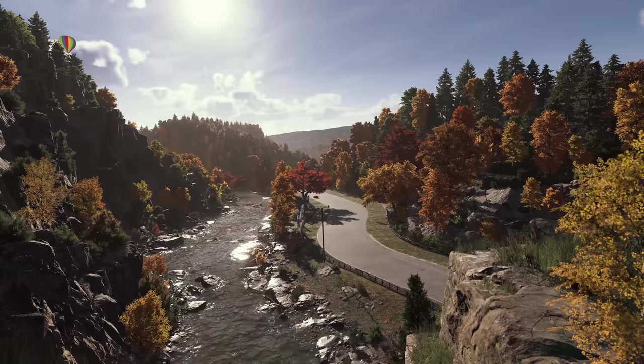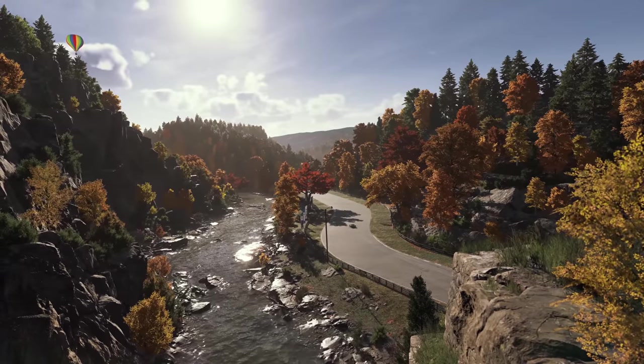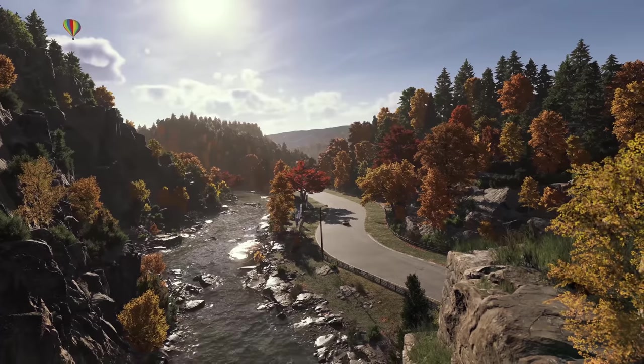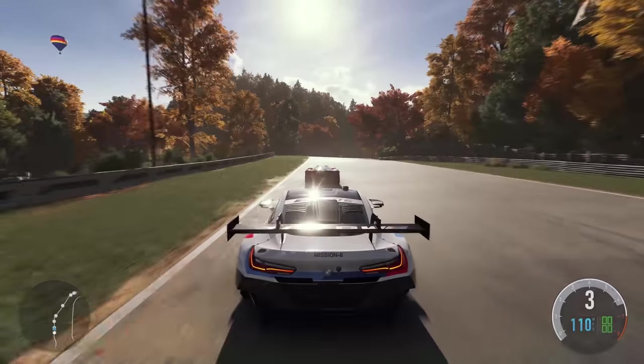What you are seeing is an in-engine gameplay demo presented using a single camera with no cuts. Let's jump in with the M8.